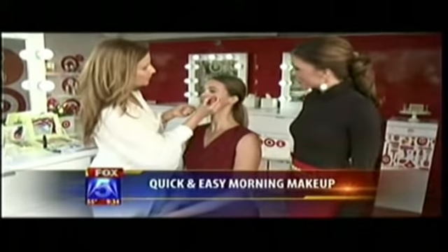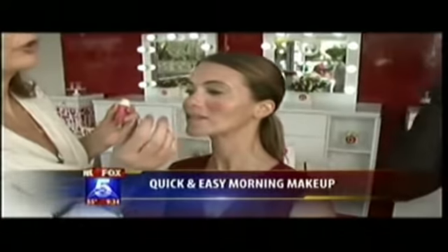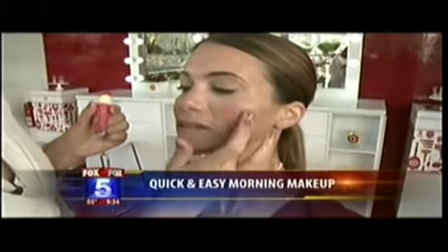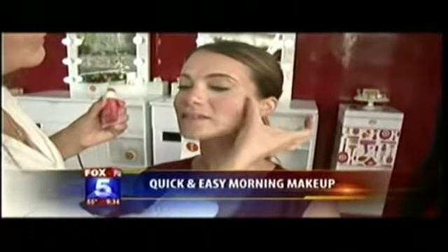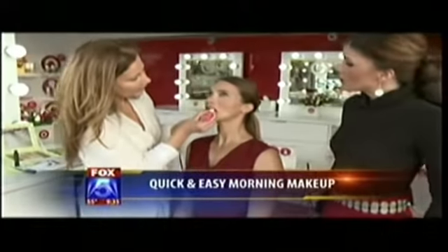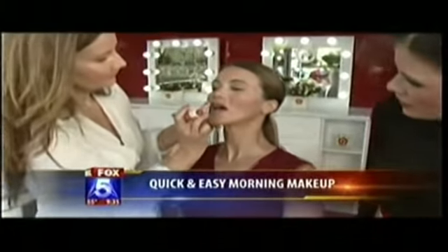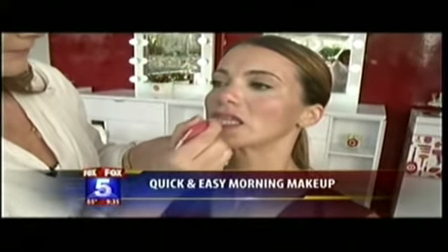Last but not least, we have a duo — a cheek color that you put right on the apple of the cheek, just underneath the eye. This is very youth-enhancing. Then just blend directly out from that. This is all finger makeup, so you don't need a thousand tools or brushes. You can use it on her lips as well — it's a two-for-one deal. And in the tube, there's a lip balm for touch-ups during the day.